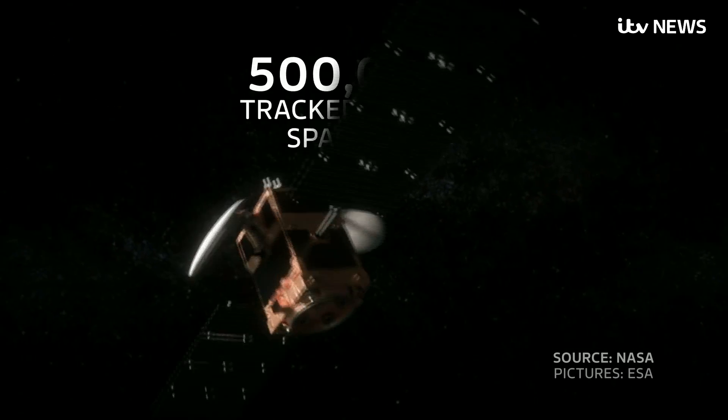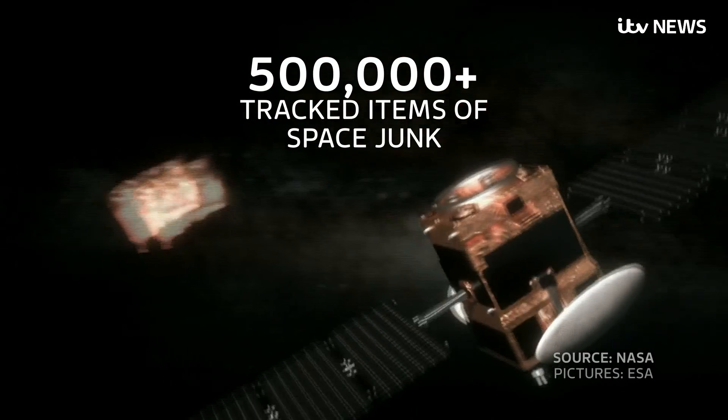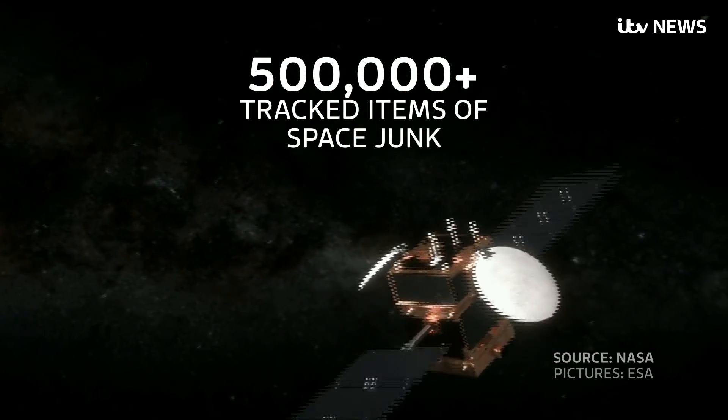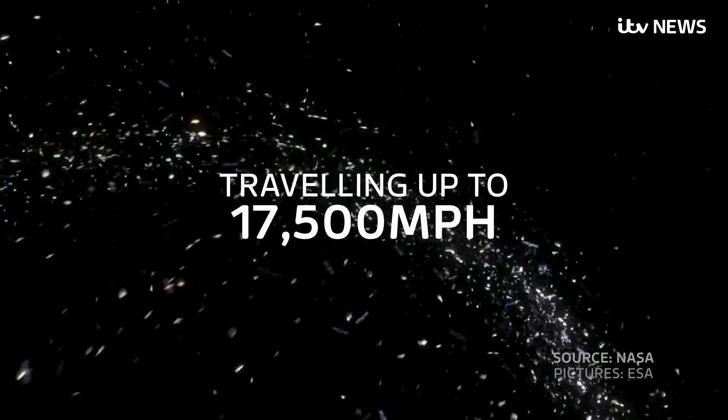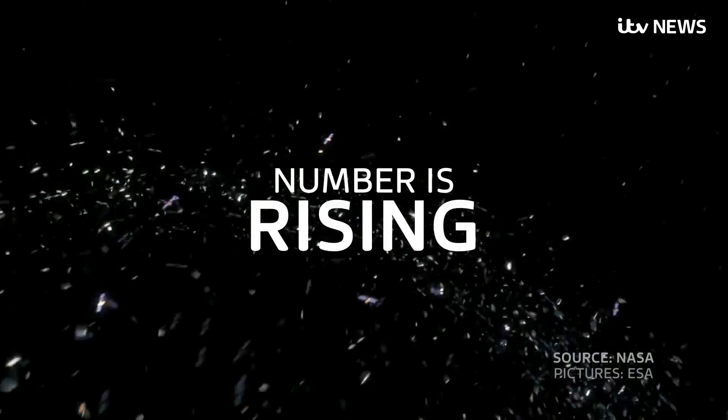According to NASA, there are now more than half a million pieces of junk in space big enough to be tracked from Earth. Each piece is travelling up to 17,500 miles per hour, and the number is rising.